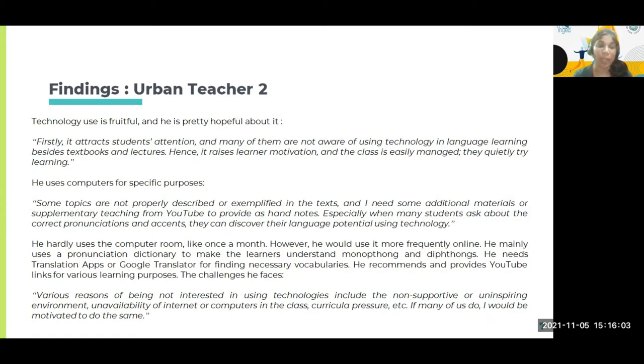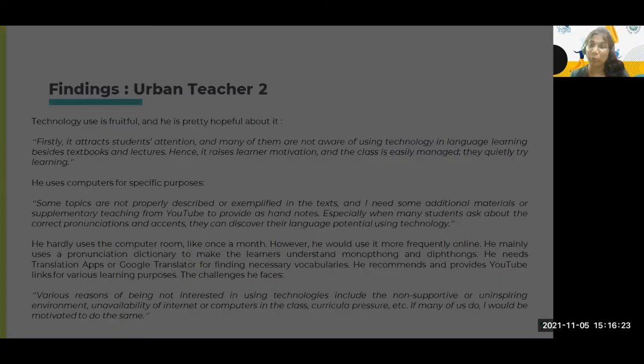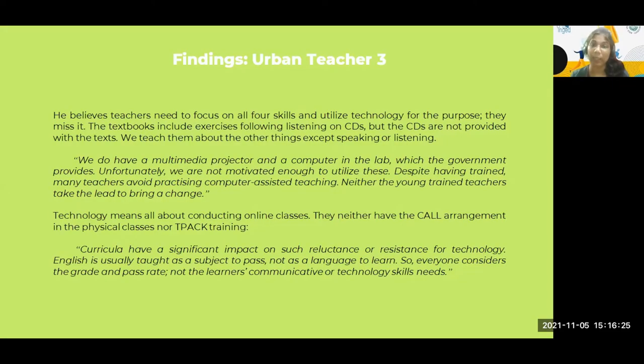He reports various reasons for not being interested in using technologies, including the non-supportive or uninspiring environment — other teachers are not motivated to use technology — and unavailability of internet or computers in class, plus curricular pressure. He said: 'If many of us do it, I would be motivated to do the same.' So environment matters, and teachers should be peer-motivated to use and integrate technology.